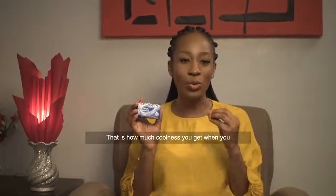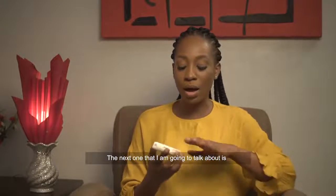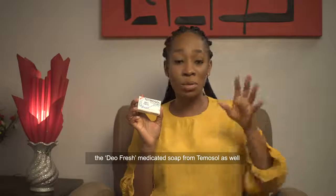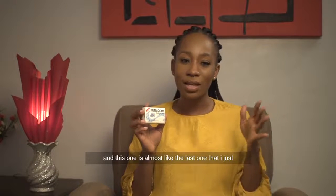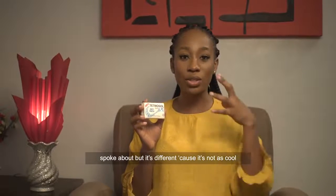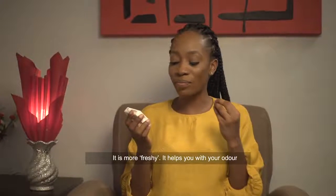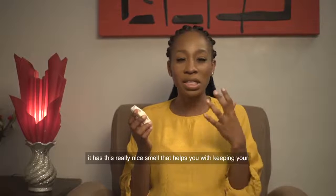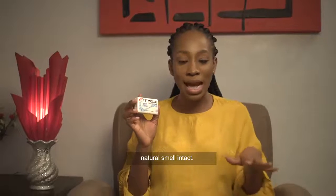It's how much coolness you get when you use the soap to shower. The next one I'm going to talk about is the Diofresh Medicated Soap from Tetmosol as well, and this one is almost like the last one I just spoke about but it's different because it's not as cool since it doesn't have menthol inside of it. It is more fresh and it helps you with your odor. It has this really nice smell that helps you keep your natural smell intact.